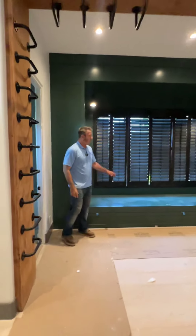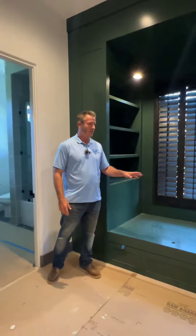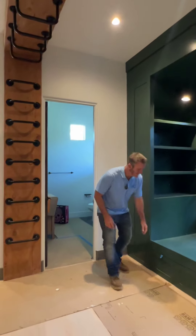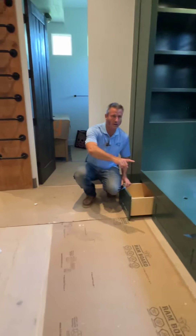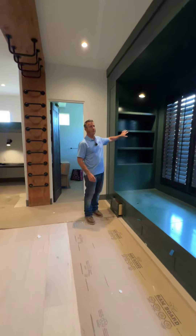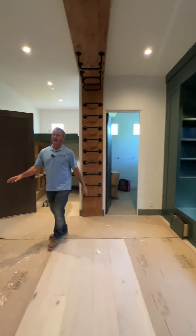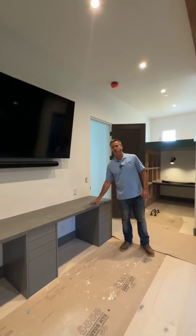Over here, we have all this custom cabinetry that we built. This is kind of like their little bedded area where they're going to be able to hang out on their iPads. We had the cabinet guys build out drawers all the way throughout the whole cabinet. We had shelves put in right here so that they could put all their books inside there, and then over here we had their little desk, their little study center where they can study and do their homework.